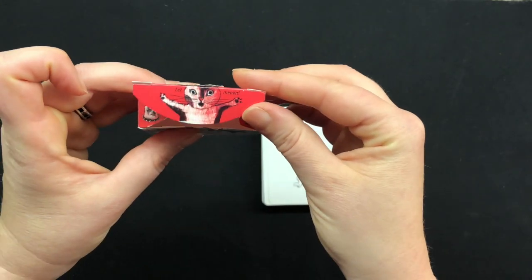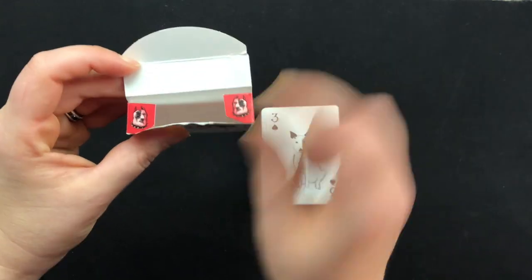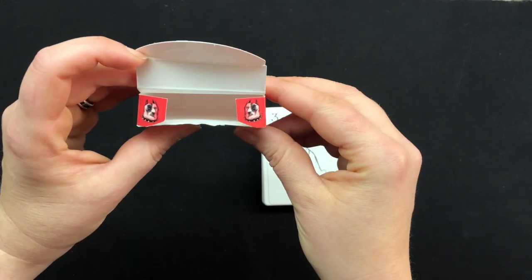On the inside of the tuck, there's a cat that says 'let me out.' And on the tuck's little flaps, there is an angry looking bull terrier.